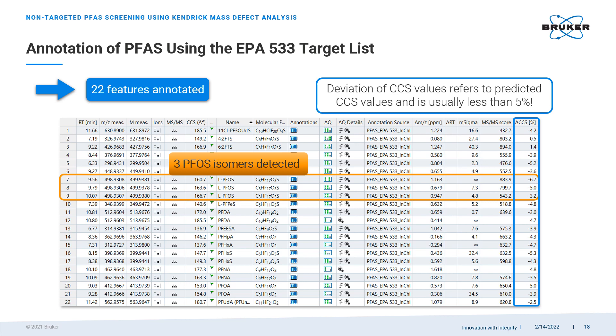Now that we have narrowed our search, we can use the EPA 533 PFAS list to see if any of our candidates are on it. It appears we get 22 hits. However, taking a closer look at the resulting list, we notice that three entries are related to the same LPFOS compound — same accurate mass, same isotopic pattern, and the same molecular formula — yet Metaboscape insists we have three different analytes. The reason is the difference in collisional cross-sections between them, meaning these are three different isomers with the same elemental composition. Notably, they were detected automatically without any additional user effort.